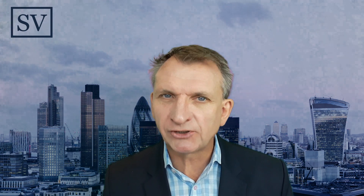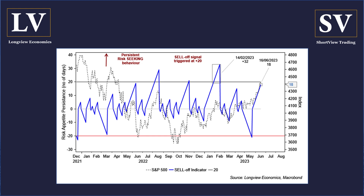Our medium-term models are increasingly starting to generate sell signals. Take, for example, this sell-off indicator we're putting up in front of you now. This is a model designed to measure euphoric price action and excessive appetite for risk. When it reaches plus 20, it generates a signal warning of a heightened risk of a pullback — a high probability of a significant pullback once it moves over plus 20. We're on plus 18 as of this morning, so we're pretty close. If it's going to hit plus 20, it'll do it later this week, so this model is about to generate a signal warning of a major pullback.